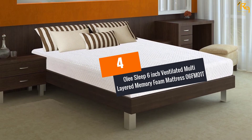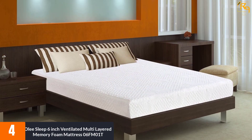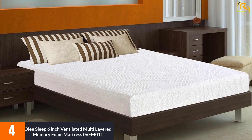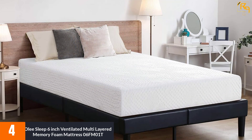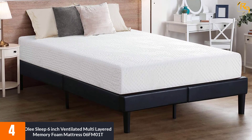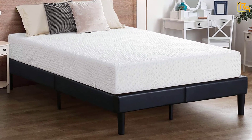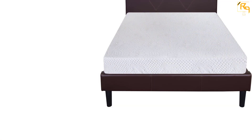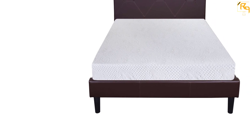At Number 4: Olee Sleep 6-Inch Ventilated Multi-Layered Memory Foam Mattress 06FM01T. Sleep like a baby all night long on this ultra-comfy memory foam mattress that offers balanced support to your body. It distributes the weight of your body evenly, which prevents excess pressure on your joints, feet, and back. Moreover, the foam core is quite dense, so you can expect this mattress to last for several years. You'll experience nothing but the ultimate sleeping experience from this memory foam mattress that maintains a personalized sense of comfort on your body.